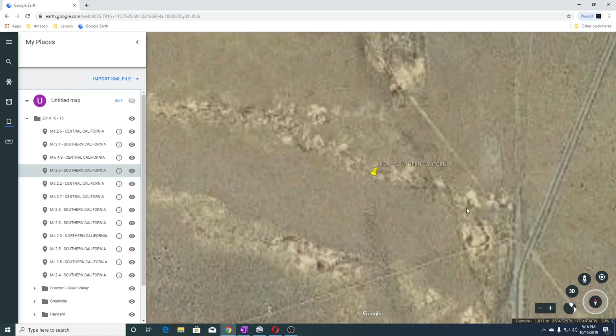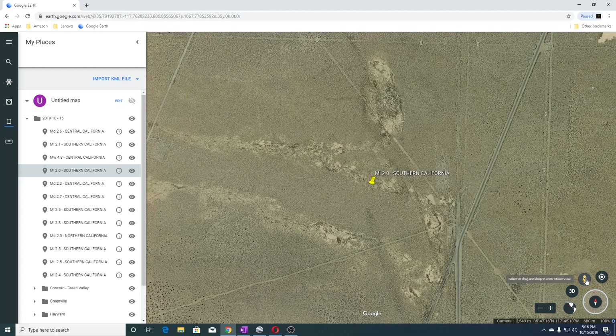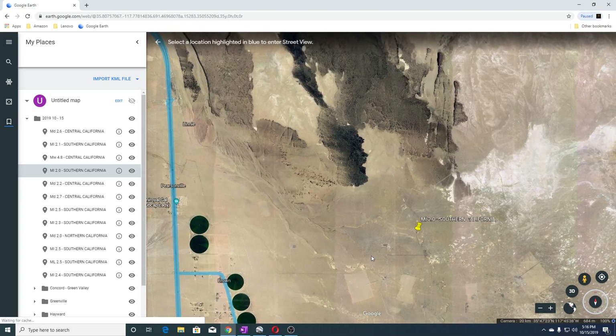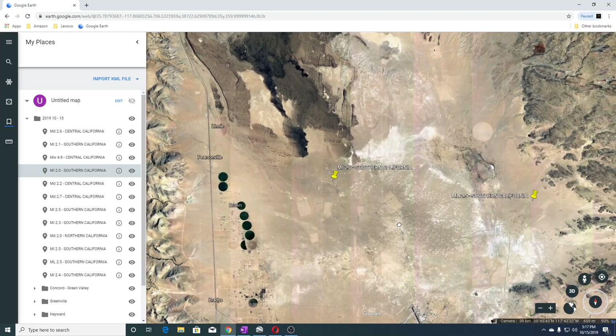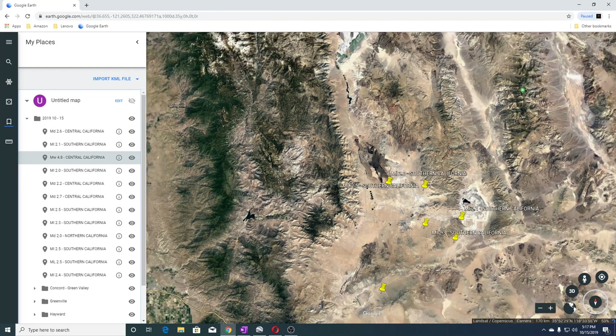This is near Personville. We don't appear to have a road view here — I think we have some over here but nothing closer. This is Personville here. You can see where a 2.5 happened over here. The next one was a 4.8 in Central California.